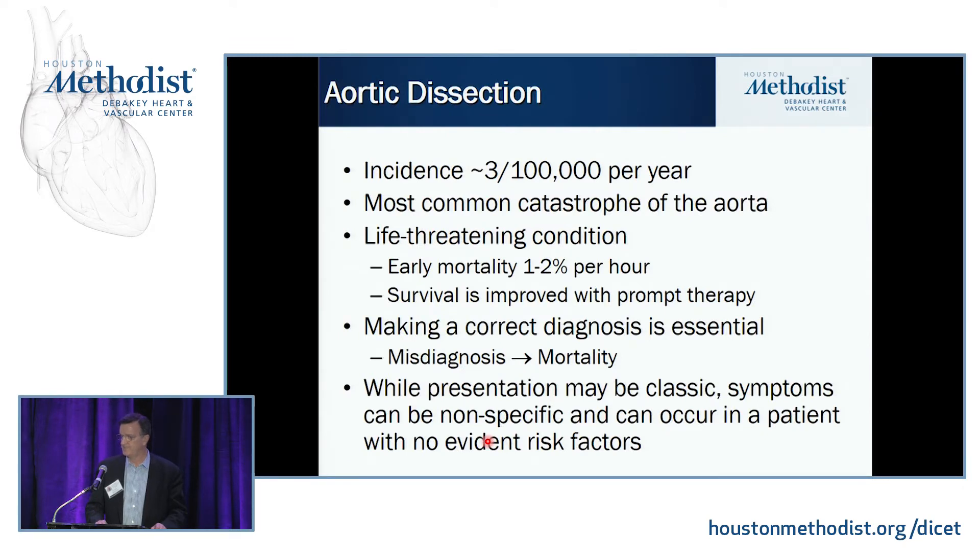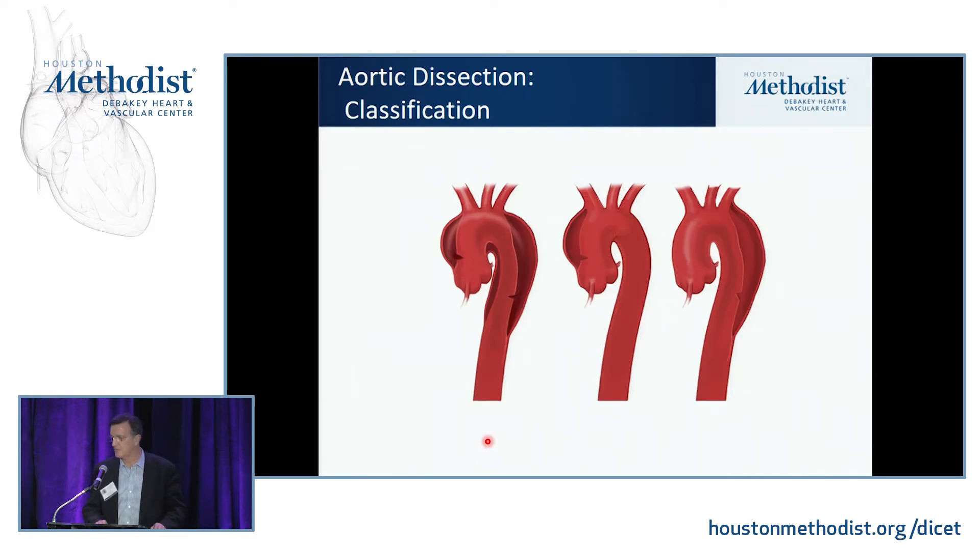Aortic dissection — the most common catastrophe of the human aorta — has an incidence of about 3,000 per year. It's a life-threatening condition, and mortality goes up with every hour. Survival is very dependent upon a prompt diagnosis and prompt therapy. Even though these patients often have classic signs, sometimes they don't, and a delay in diagnosis is associated with an increase in mortality.